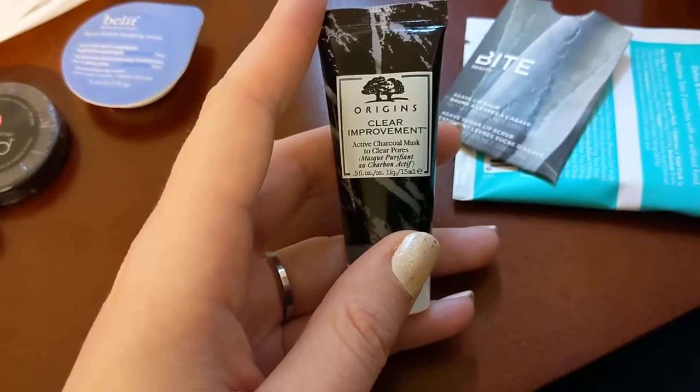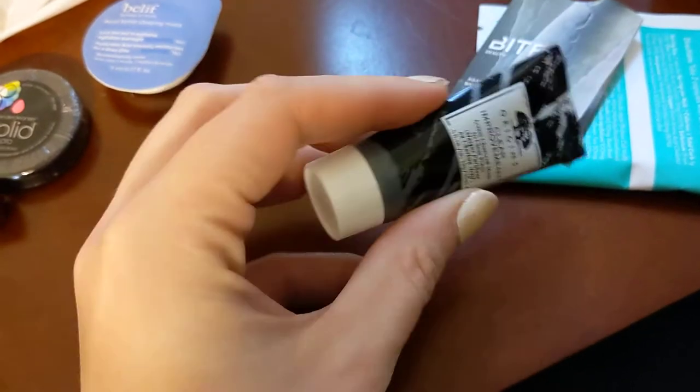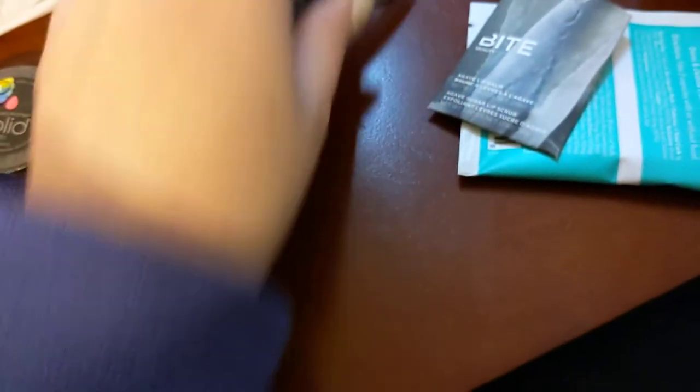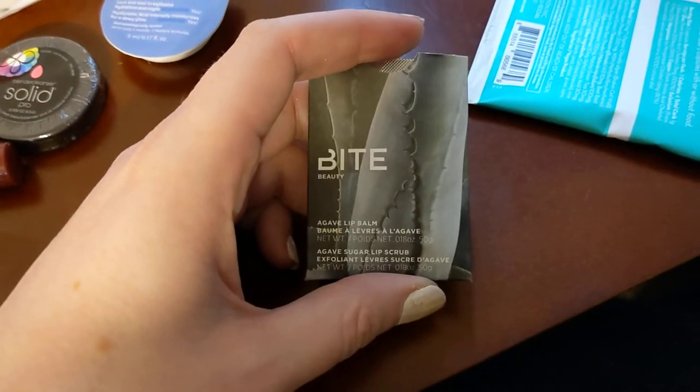They also had Origins Clear Improvement charcoal mask. It's a pore clarifying mask — you leave it on and rinse it off. It's a pretty good sample size and it's full and heavy.